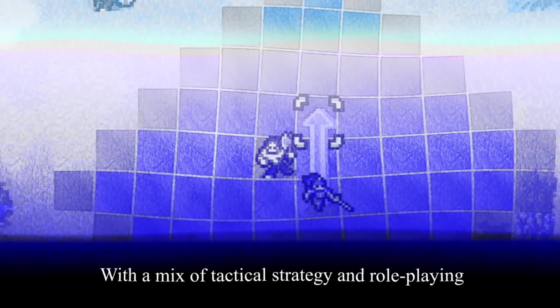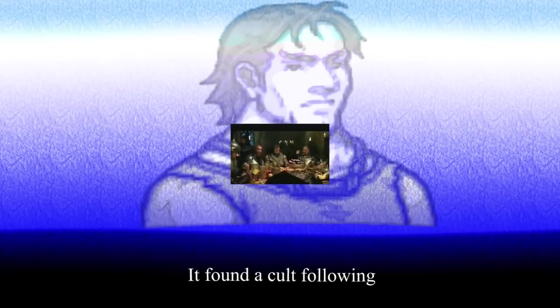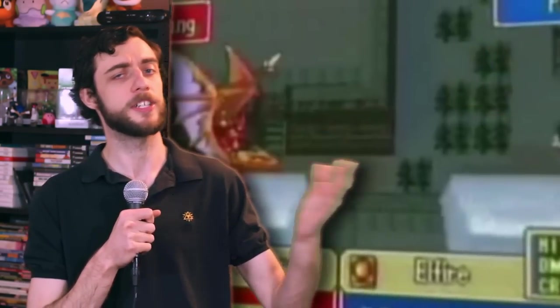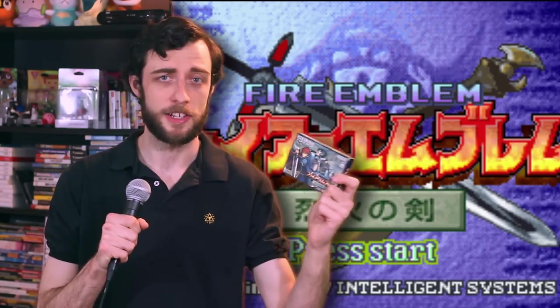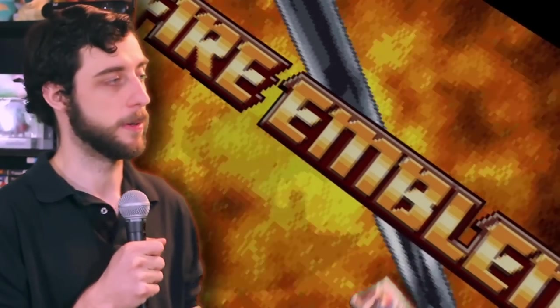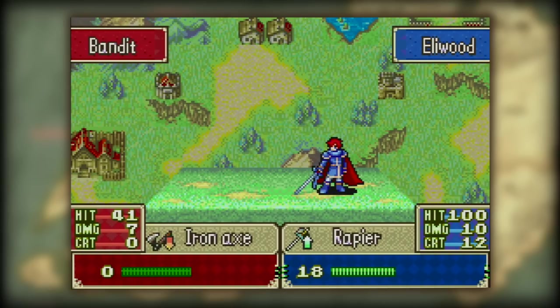Back in the age of the Game Boy Advance, a Nintendo game series was kept exclusive to Japan. With a mix of tactical strategy and role-playing, it found a cult following. Despite poor North American advertising, 2003 marked the first international release of Nintendo's now flagship RPG series, Fire Emblem. The game was titled Fire Emblem Rekka no Ken, which means The Blazing Blade. In North America, it was simply titled Fire Emblem. But no matter the name, it is the perfected core of the Fire Emblem series.